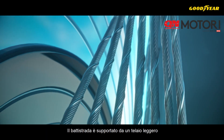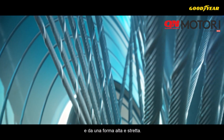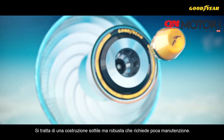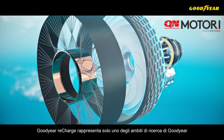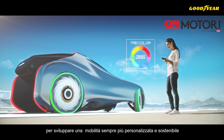The tread is supported by a lightweight, non-pneumatic frame and tall and narrow shape. This is a thin, robust, low-maintenance construction. Symbolizing Goodyear's vision for the future of advanced mobility, the Goodyear Recharge is a concept tire without compromise.